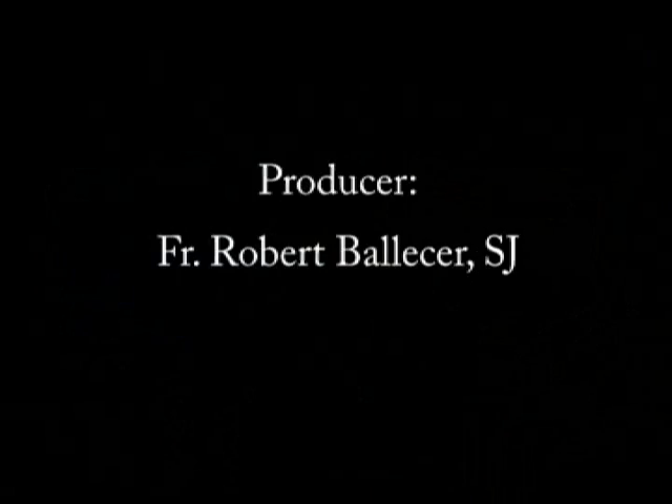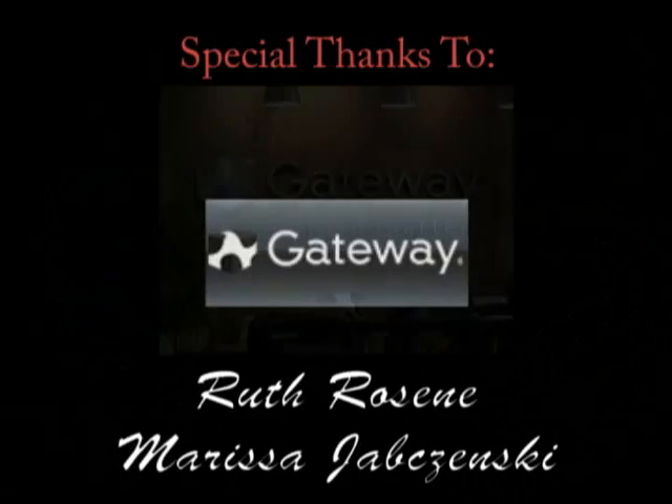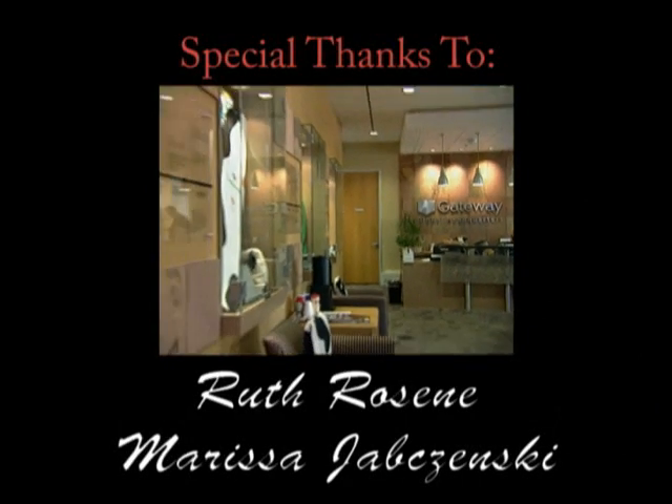I've been your host, Father Robert Balliser. This has been the Student Lounge at the Newman Center. And remember, there's no uber geek without you. We'll be right back.